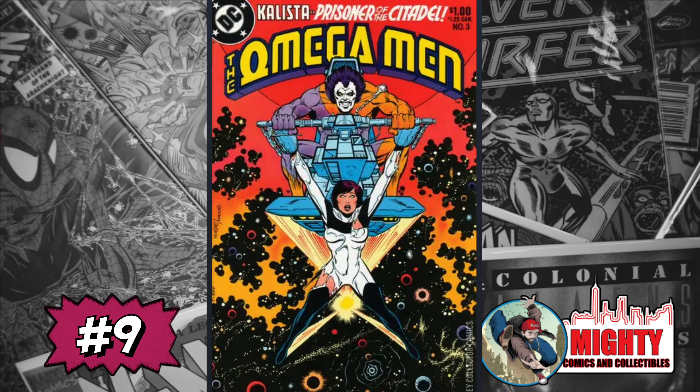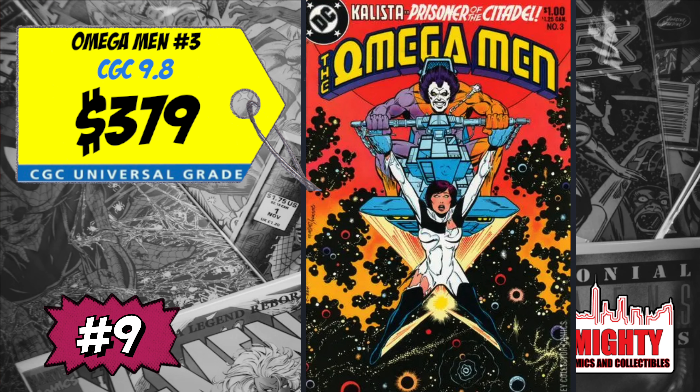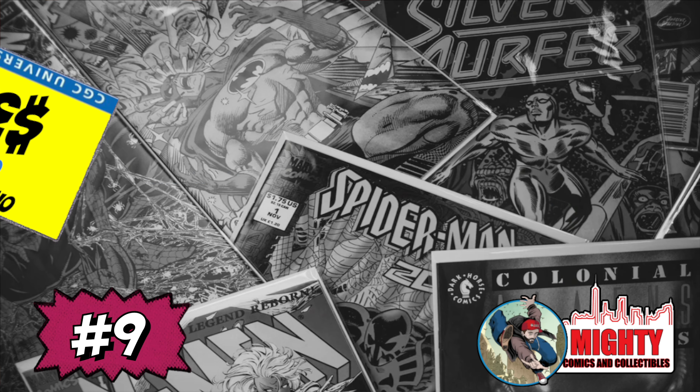At number nine is the book that will not go away — Omega Man #3 and the first appearance of Lobo. A CGC 9.8 sold last week for $379, up 11% over the average. This book still hasn't cracked $400 in a 9.8. I'm not spending a dime over $300 — too many copies out there for me. But if you're a big Lobo fan, you may want to own this one.